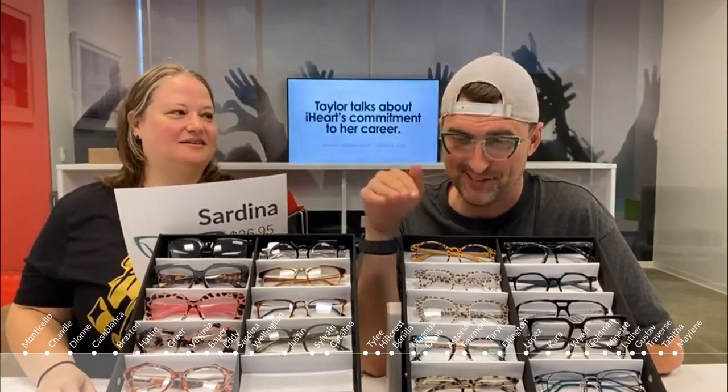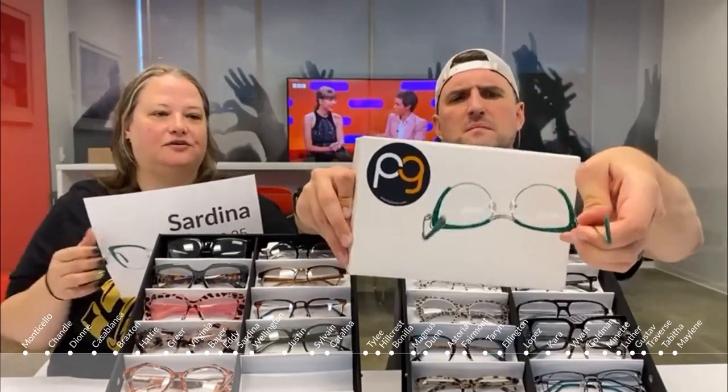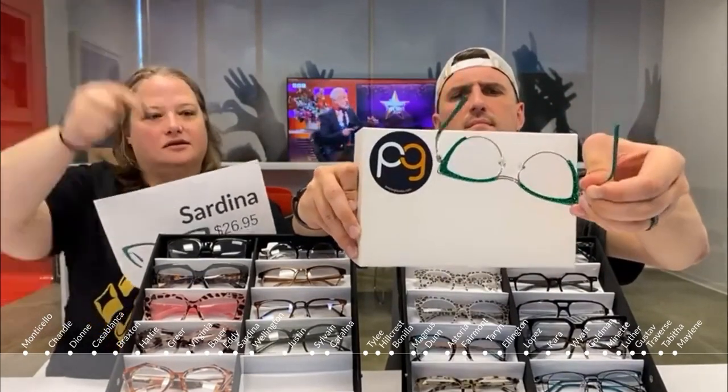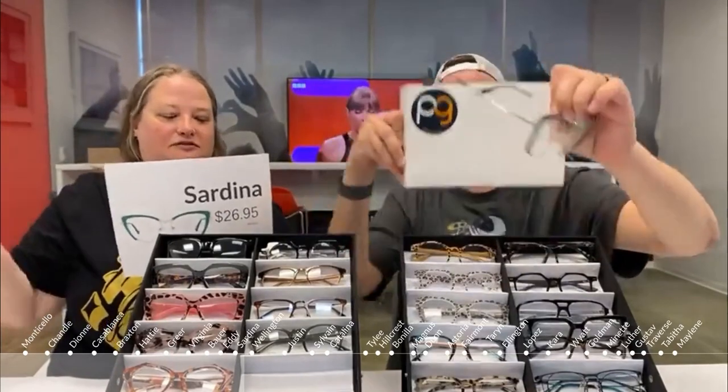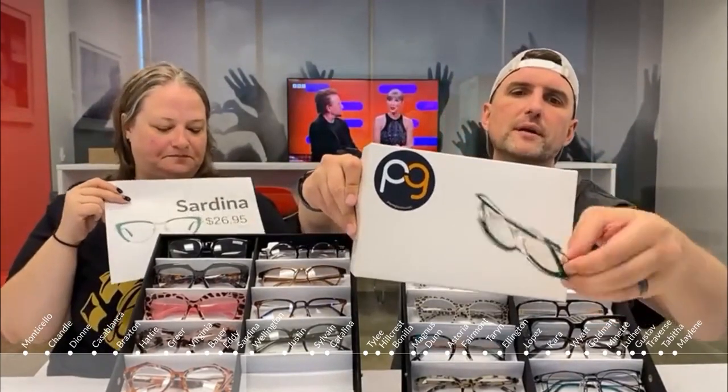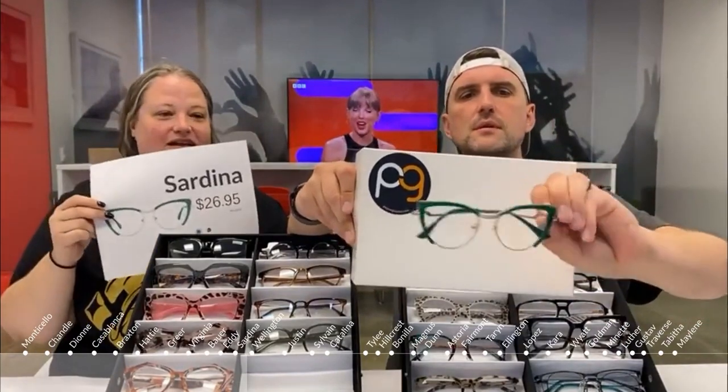We have another green glittery frame called the Sardina. It's a cat eye that would be perfect for your office Christmas party or as part of a Poison Ivy Halloween costume. It's a solid piece so you don't have to worry about glitter falling off. It also comes in a non-glittery solid tortoise version.